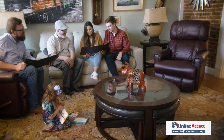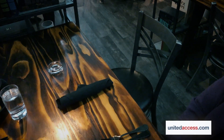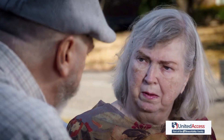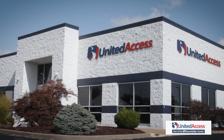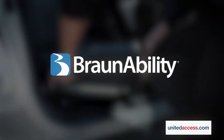Have mobility issues stopped you from taking your seat and enjoying life with family and friends? When getting in and out of your vehicle becomes too difficult or dangerous, you're tempted to just stay at home. The mobility experts at United Access have an easy and affordable solution: an accessible transfer seat from BraunAbility.